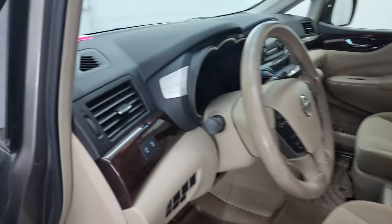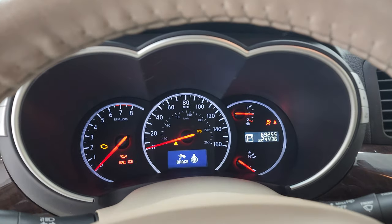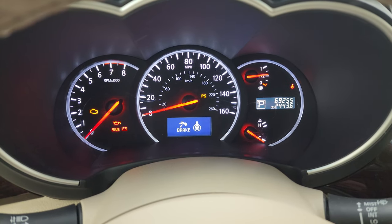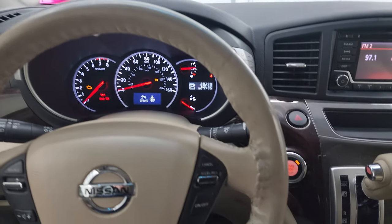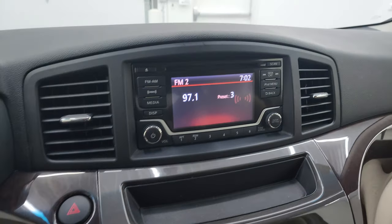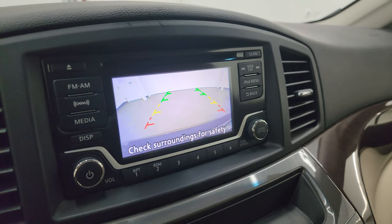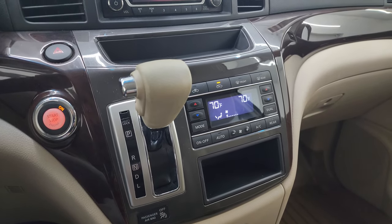Hopping inside, you can see this one has 69,255 miles on it, and the instrument cluster is very nice and clean. You get a leather-wrapped steering wheel, cruise controls on the right, and Bluetooth and audio controls on the left. There's an AM/FM receiver with Sirius satellite radio capabilities and a CD player. This is also where the backup camera shows up, and you can see it is working very nicely. Push-button start and automatic transmission — I believe it's a continuously variable transmission.